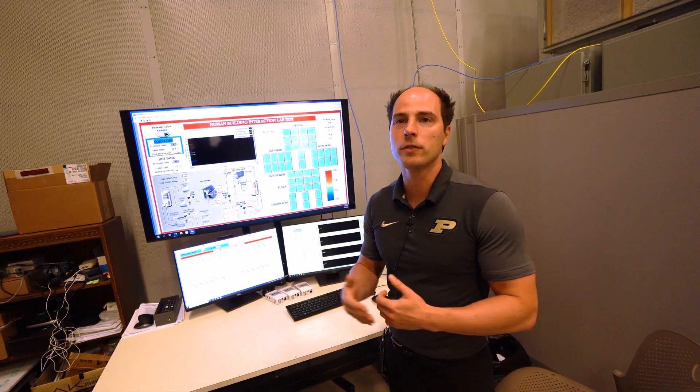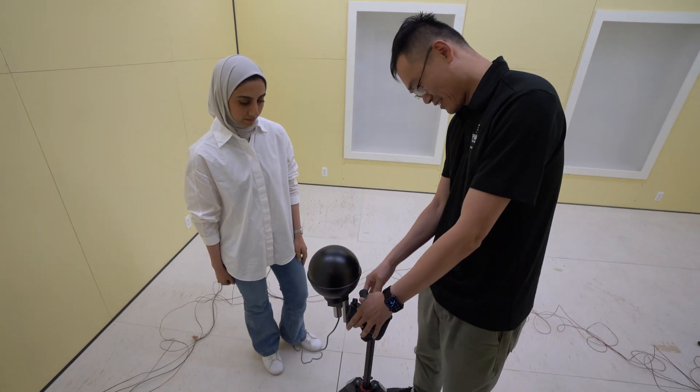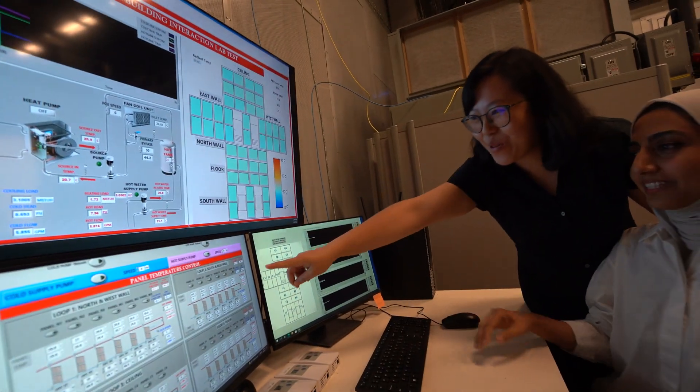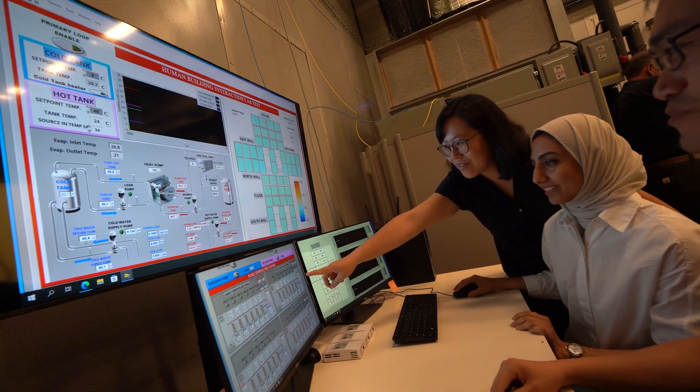If we have two occupants in the space sitting on two couches — one feels cold and the other feels warm — we can adjust in real time the temperature of the surfaces to provide localized comfort so both of them are pleased with the space conditioning.